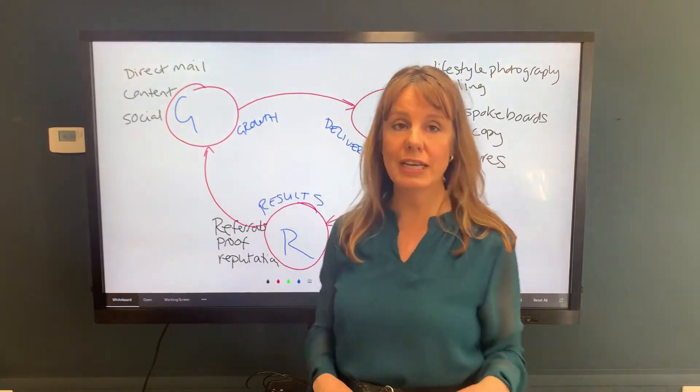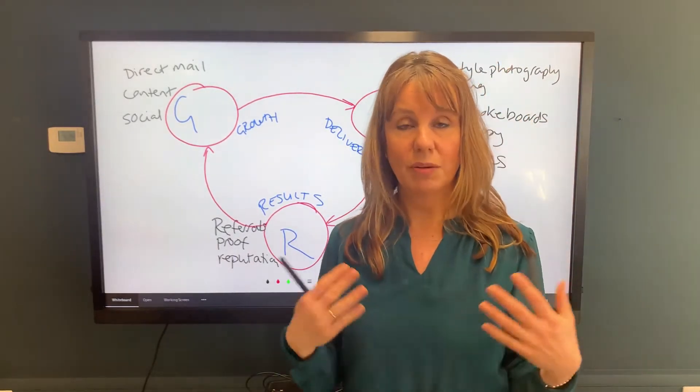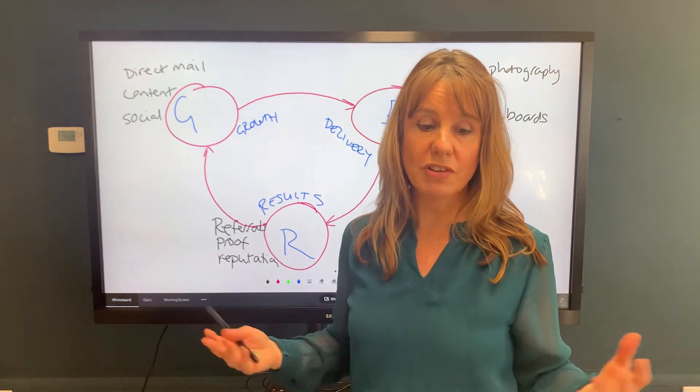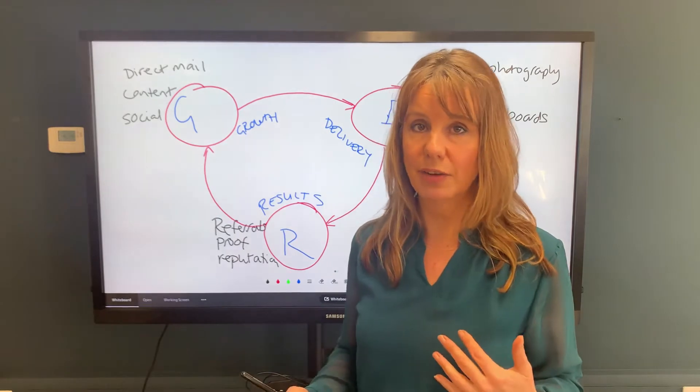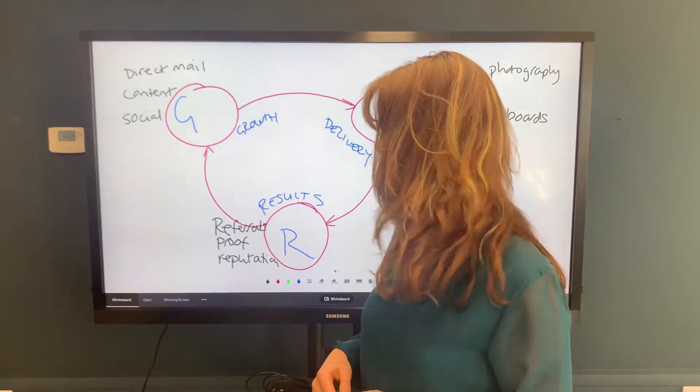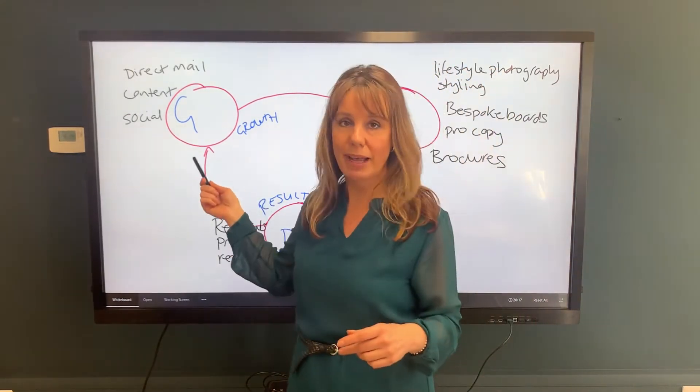First of all you need to grow your business — sometimes that might be out of completely nothing, which is what it was for us, or sometimes you've already got an agency and you're looking to get into high-value homes, maybe considering a high-value brand. The three elements we use to grow our business at Ashdown Jones: the first is direct mail.